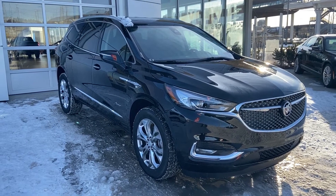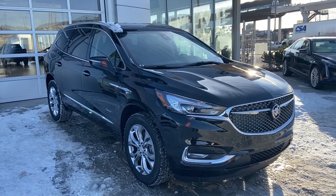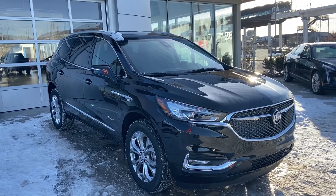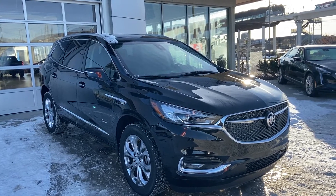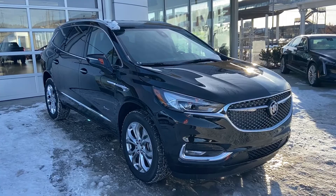Welcome to GSL GMC, 1720 Boat Trail Southwest in Calgary, Alberta. Today we're looking at a beautiful Buick Enclave Avenir. This SUV is equipped with a 3.6 liter V6, mated to the 9-speed automatic transmission and is all-wheel drive as well.